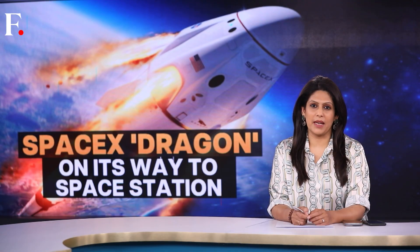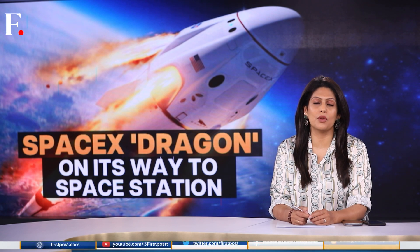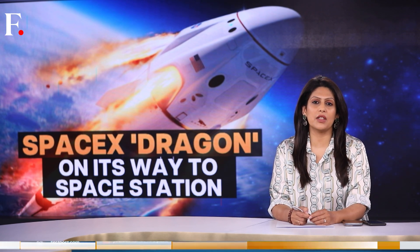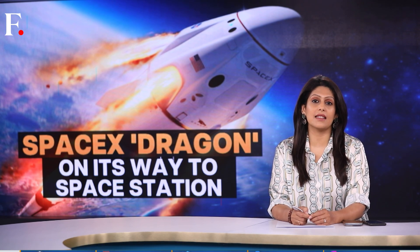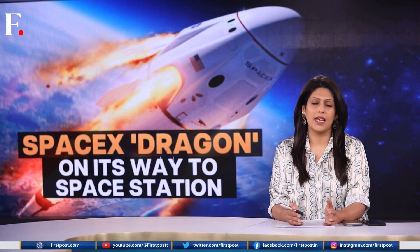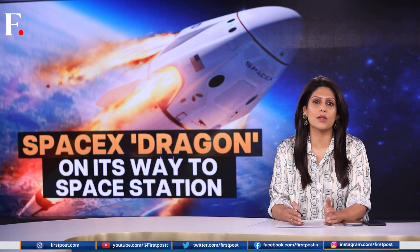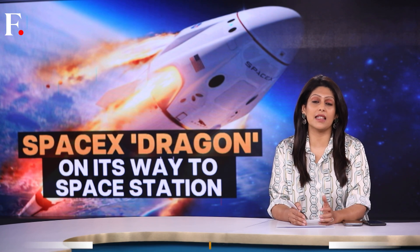A dragon is on its way to space — and this one is not Chinese, it's American. It's NASA's latest mission: a SpaceX capsule called Dragon. It was launched yesterday in Florida and is expected to reach the International Space Station today. Dragon is basically a cargo shipment, carrying more than 6,000 pounds of supplies, including spacewalk equipment.